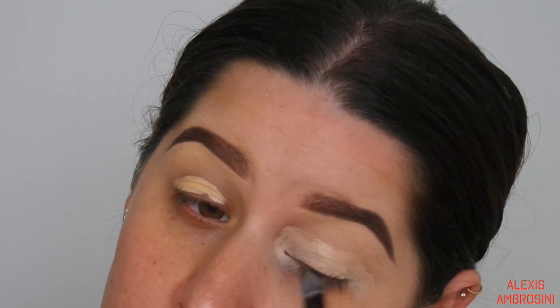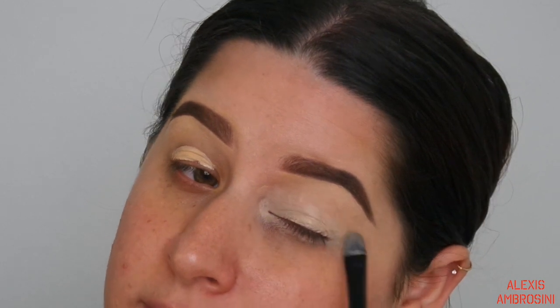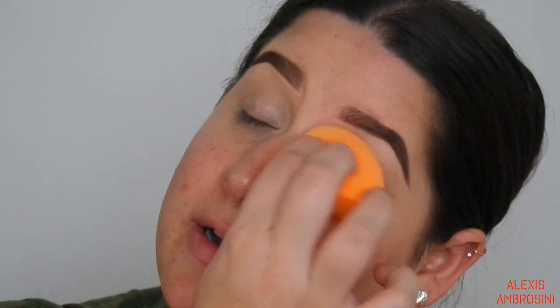I'm dragging some concealer down here so we can do the whole eye look including the bottom lash line. Finishing that off with a Real Techniques sponge - I always say beauty blender but it's actually a Real Techniques sponge because beauty blenders are too expensive. I have to powder my eyes right away because it's already creasing - grabbing some Laura Mercier translucent powder to set that.